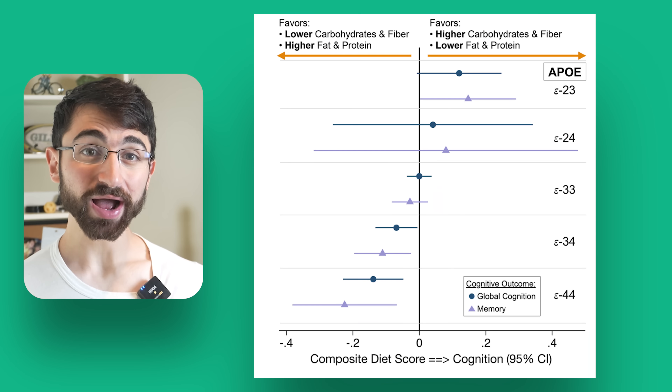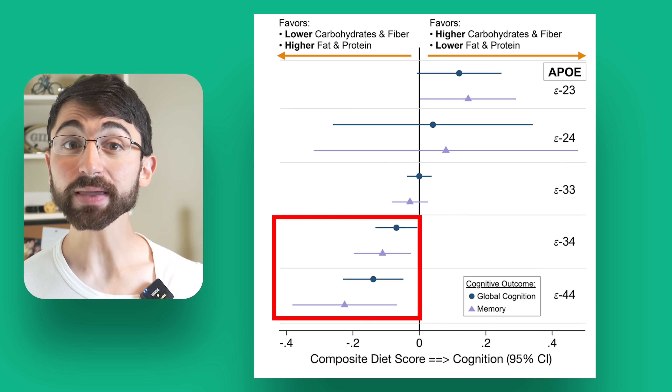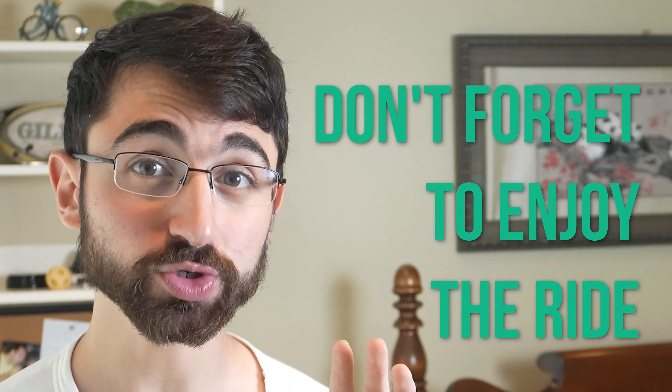Furthermore, for those specifically with the ApoE4 risk allele for Alzheimer's disease, the literature continues to suggest eating a lower-carb, higher-fat, and potentially ketogenic diet might be particularly beneficial — I'll link to more resources on that below. And finally, enjoy life. While I'm by no means a socio-neurobiologist, it really appears that social connection and life purpose have powerful effects on lifespan and healthspan. So don't forget to enjoy the ride — it might just help you not forget.